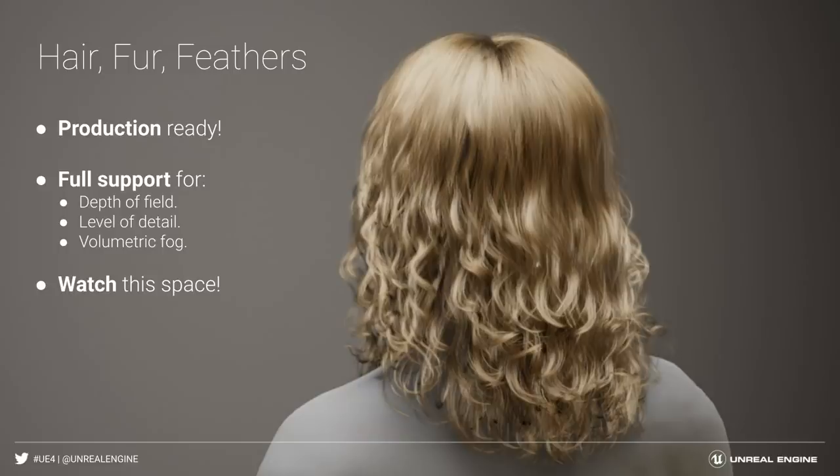Hair, fur, and feather in real-time has always been a challenge and has often been cheated by using card-based rendering approximations. A year ago, Unreal Engine previewed our new Hair and Fur rendering and simulation feature, bringing the ability to render each individual strand of hair, fur, or feather all in real-time. With 4.26, the feature is becoming production-ready, meaning that Hair and Fur now supports most Unreal Engine features such as Depth of Field, Level of Detail, and Volumetric Fog. I won't say anything more as we have a little surprise for you regarding Hair and Fur today.